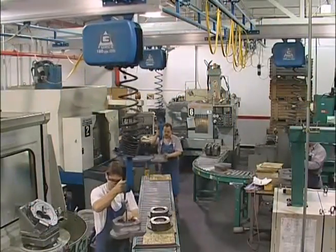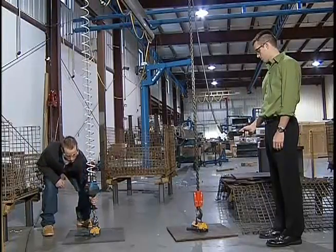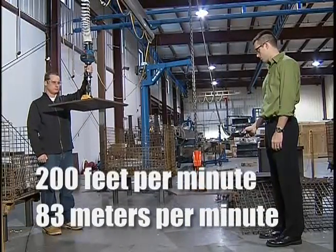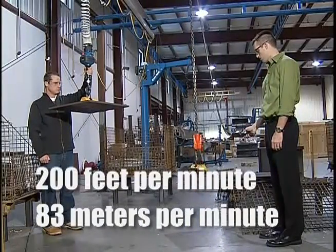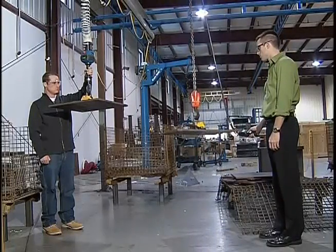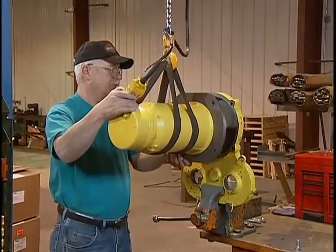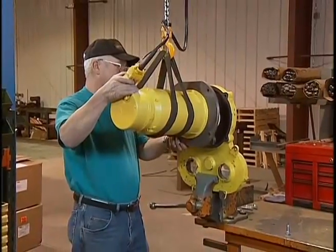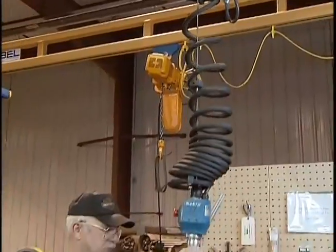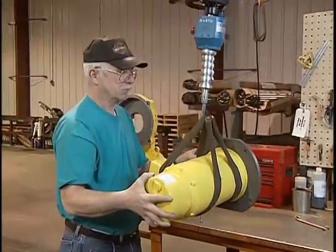Increasing the pace at which an operator can perform a task will result in higher productivity. With speeds in excess of 200 feet per minute, or 83 meters per minute, the G-Force travels more than 10 times faster than traditional high-speed lifting devices currently on the market and provides a smooth, fluid movement unattainable with traditional lift assist devices. Unlike many ergonomic devices that tend to be cumbersome and can slow an operator's pace, the G-Force speed is controlled by the operator's natural movement.